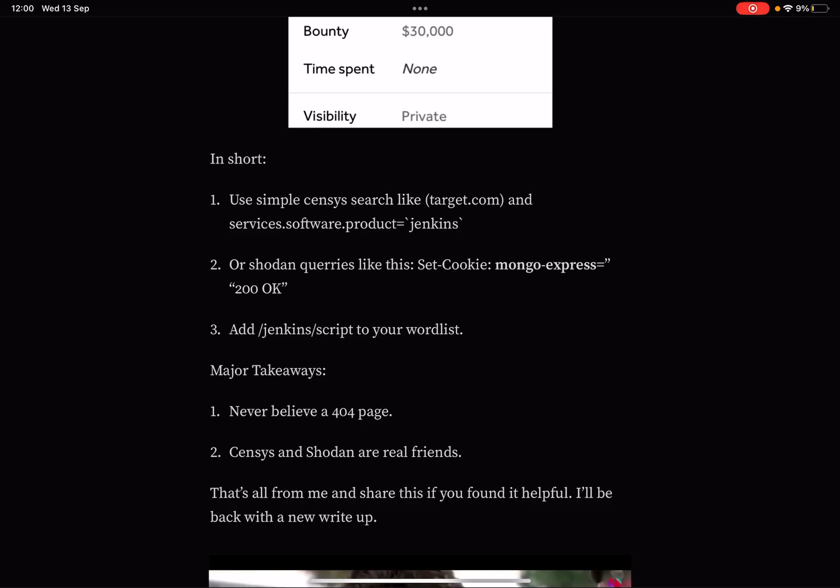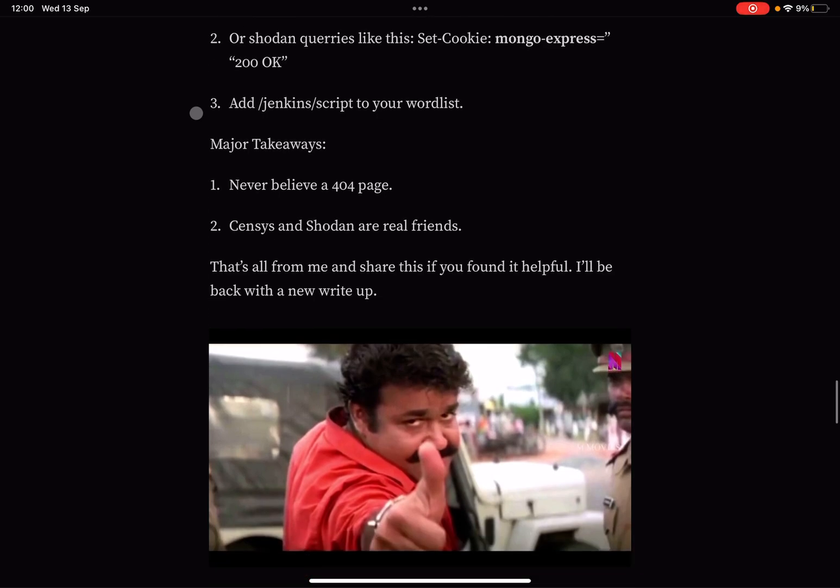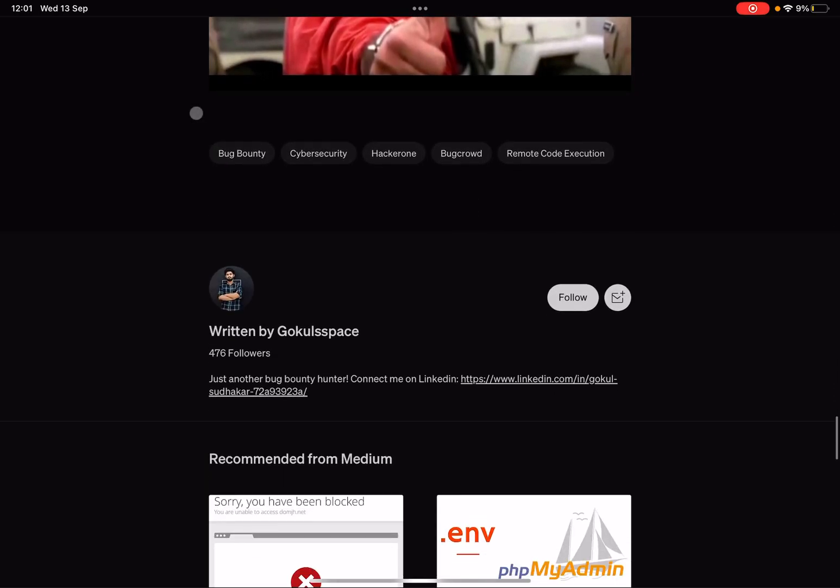In short: use simple Censys searches like target.com and services.software.product equals jenkins, or Shodan queries like http.title:"Mongo Express" with a 200 OK. Add /jenkins/script to your word lists. The major takeaways are: never believe a 404 page, and Censys and Shodan are your real friends.